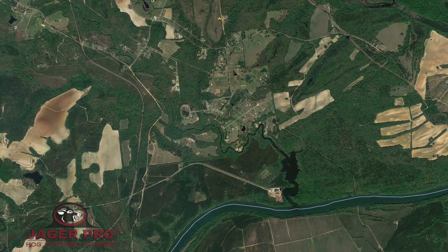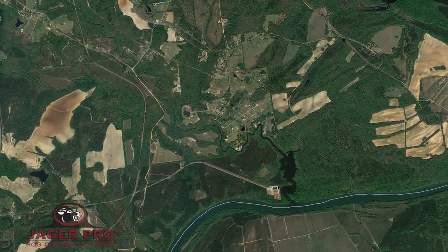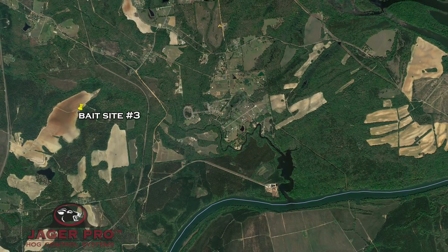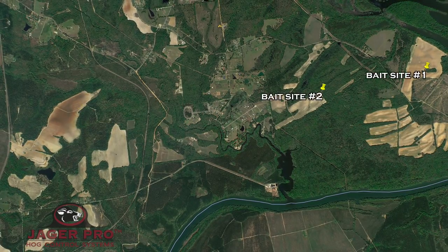In February of 2016, we were hired to establish a hog control program on a farm in eastern Alabama. This video covers the placement of bait site number three. Bait sites one and two are on a property to the east and are the subject of our previous two videos.